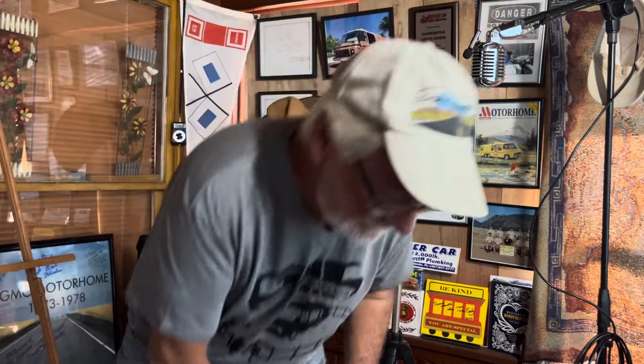Hey guys, Jim Bounds at Motorhome Rehab Ranch. Watching some of the social network here recently, I realized how there are so many new folks that are interested in these motorhomes, asking very, very good but very basic questions.